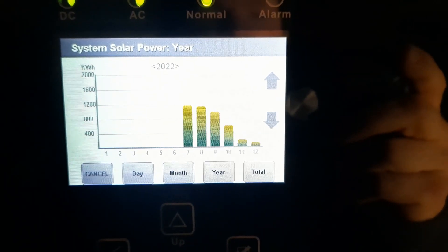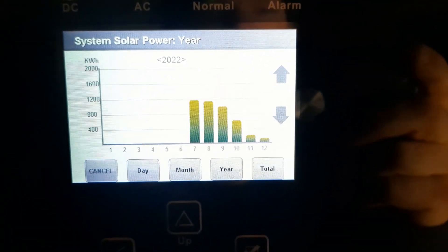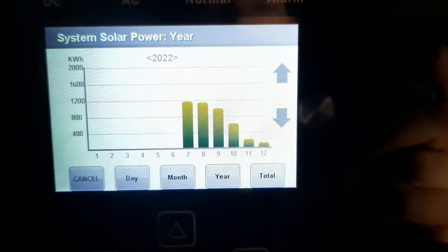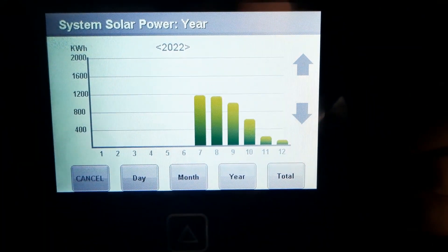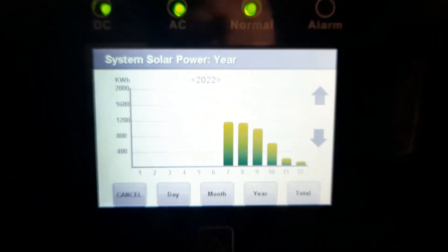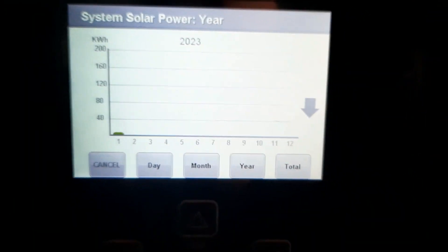November and December is basically where things went to crap. Last month in December we had the snowiest December in many, many years — I think they said it was top three snowiest ever — so not ideal solar conditions. Between that, the shorter days, and being located in the woods, all of those are less than ideal conditions. It's now January, but we're only two days into the month so there's no production shown yet.